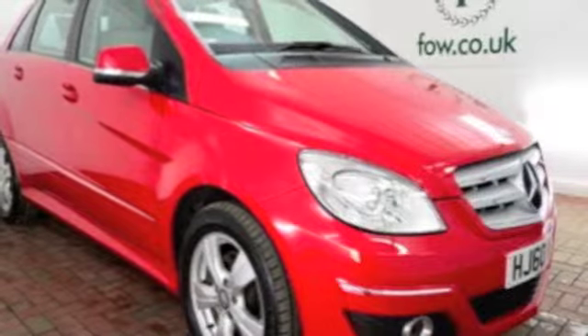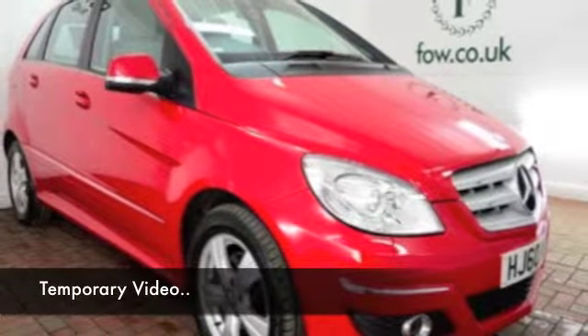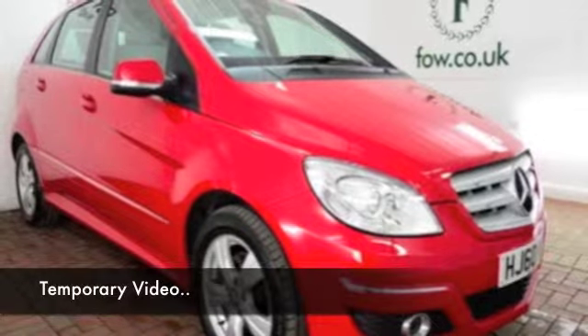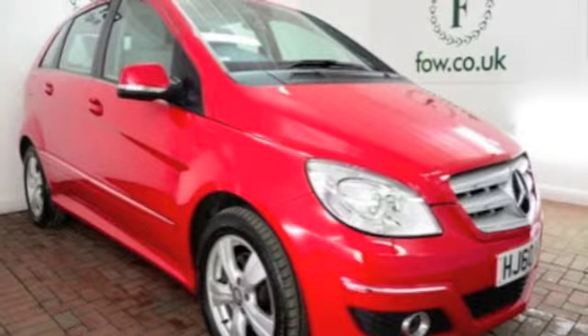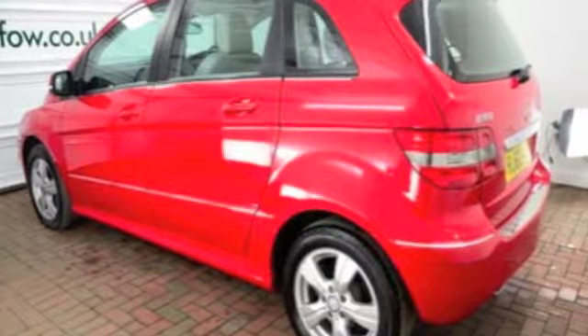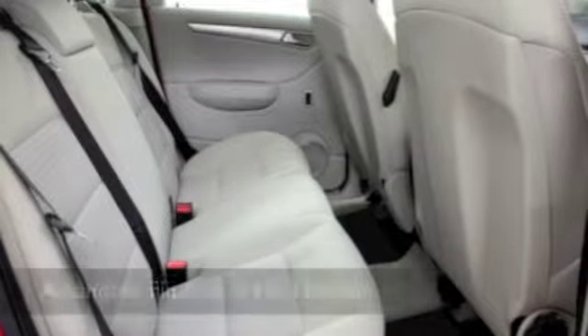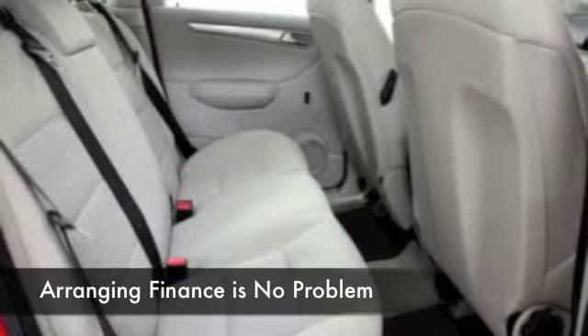This Mercedes B-Class looks absolutely stunning in its shiny red coachwork. This was registered in 2010, with about average miles on the clock — about 30,000 — so nothing to worry about there. These are great cars to drive and supremely practical. We do have the benefit of a full service history with this one as well, so it's all very good news.